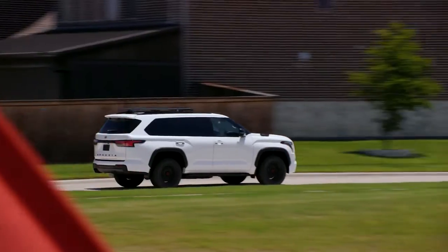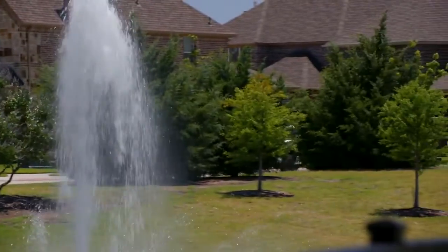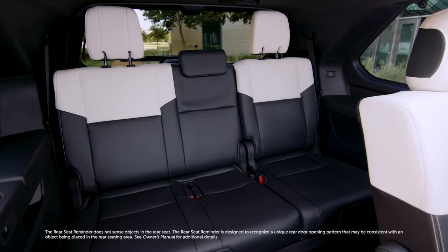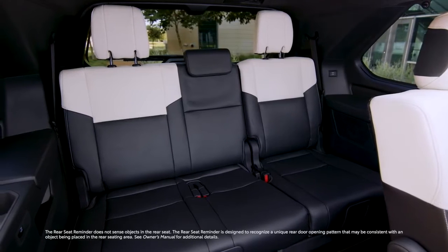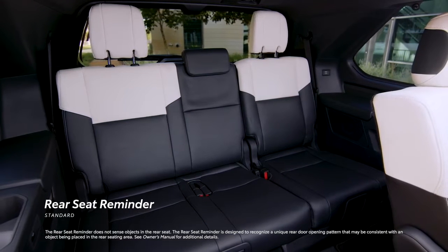To help keep an extra eye on those tough-to-see spots outside, Sequoia also includes standard blind spot monitor with rear cross-traffic alert. This theme of high-tech safety extends throughout the cabin, thanks to Toyota's rear seat reminder that comes standard on all 2023 Sequoias.